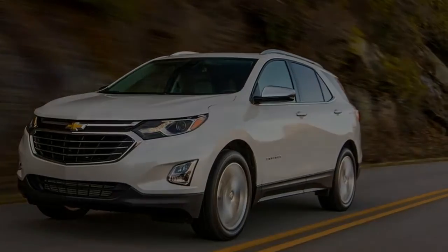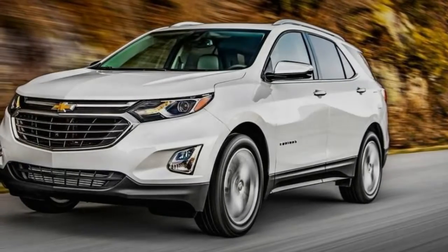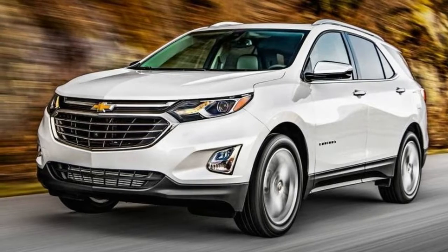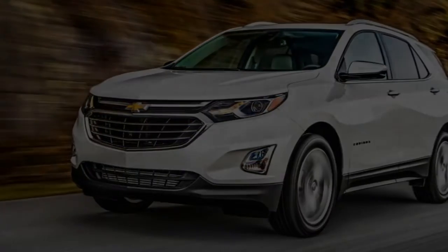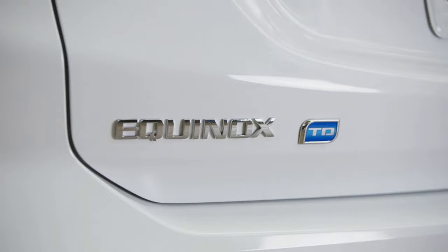The truth is out — a standout amongst the most ordinarily American stages fitted with a motor kind that, particularly given the Volkswagen Group's current challenges, has never been more than a specialty player on these shores. Covered in outrage and old biases, it's difficult to envision numerous Equinox purchasers checking the costly choice box to fit the oil burner to their hybrid.